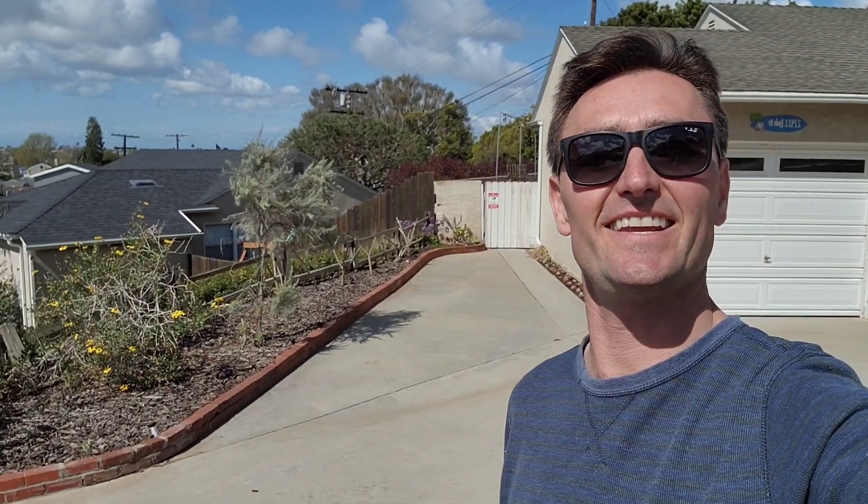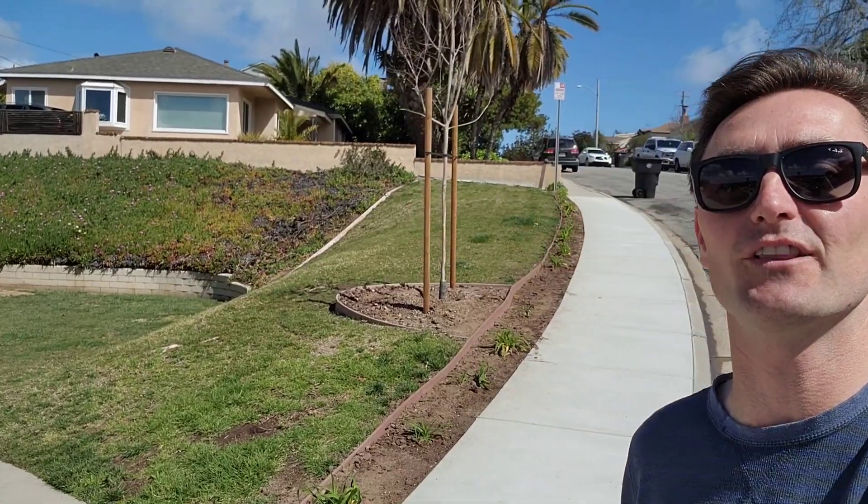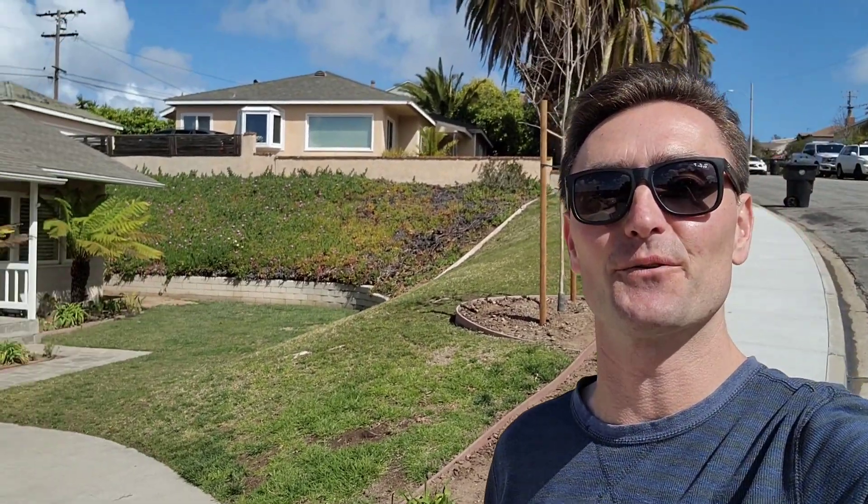Hi friends, this is Alex Smith and I am so excited to bring 22422 Linda Drive in the neighborhood of Seaside to the market for lease for the first time since 2016. This is a three bedroom, one and three quarter bath, 1140 square foot, single level, single family home on about 7,000 square foot lot. I'd love to give you a tour.